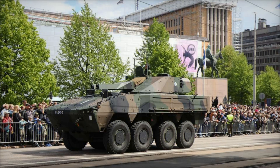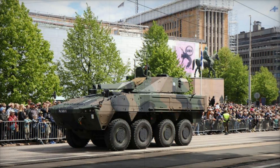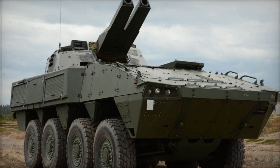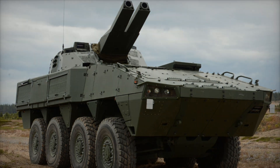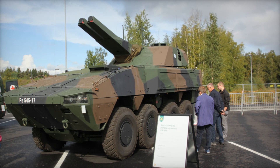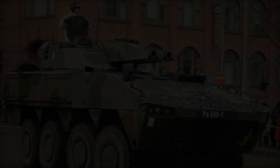Amos also boasts exceptional mobility, which is achieved thanks to the Patria AMV XA361 armored vehicle. This platform is capable of overcoming the most difficult terrain, including sand and swamps, while providing protection against small arms fire and shrapnel. Thus, Amos can operate in a variety of conditions while maintaining high mobility.